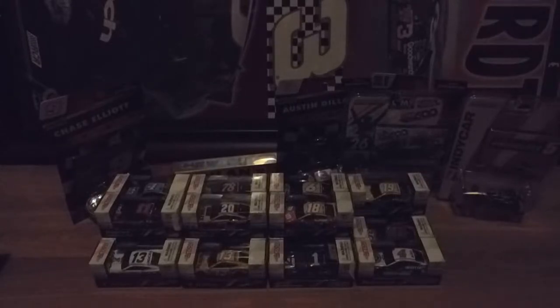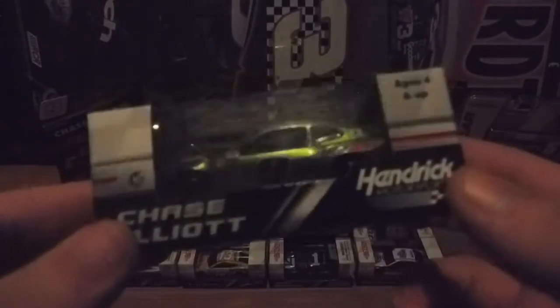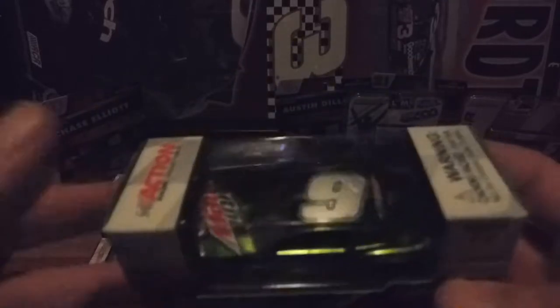I guess we'll do the Chase Elliott's next. I'm not sure which is his secondary and which is his tertiary, so I'm just going to do what I think is his secondary paint scheme — that being his Mountain Dew Chevrolet Camaro for the 2018 season.